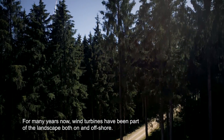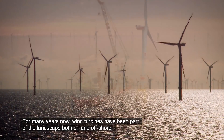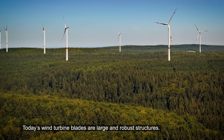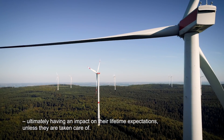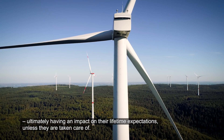For many years now, wind turbines have been part of the landscape both on and offshore. Today's wind turbine blades are large and robust structures, but like any other composite component, they are prone to wear and tear, ultimately having an impact on their lifetime expectations unless they are taken care of.